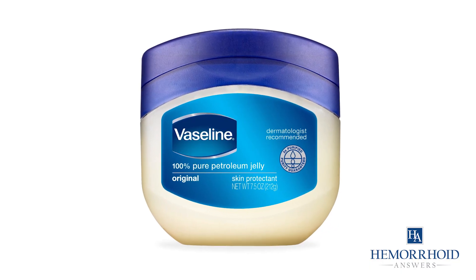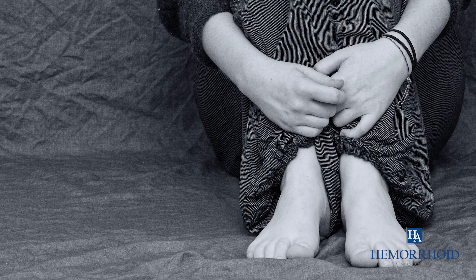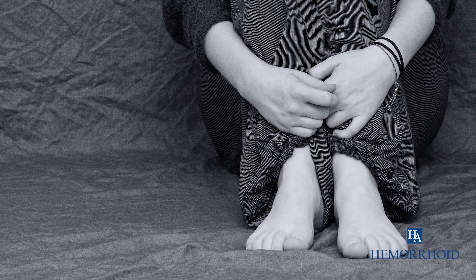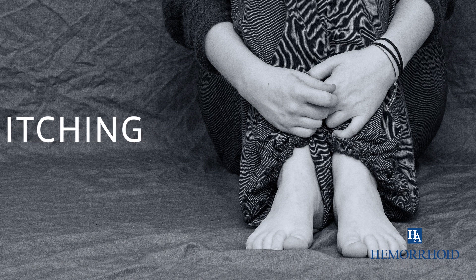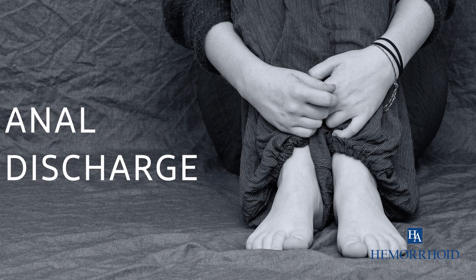You have hemorrhoids and are in need of fast relief. Vaseline has been around for ages and seems to be the end-all cure for nearly every ailment under the sun. You might experience these hemorrhoid symptoms that can cause distress and impede upon your normal activities: bleeding, itching, burning, tender lumps near the anus, and anal discharge.